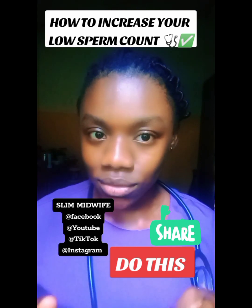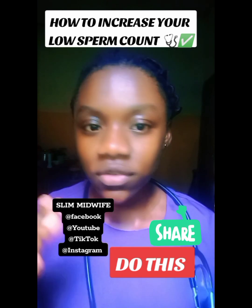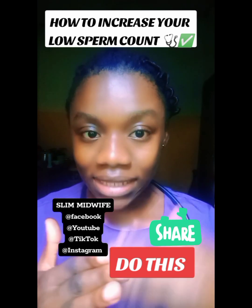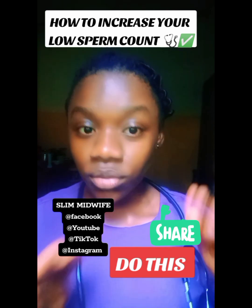You need millions of sperm to be able to fertilize an egg — that is, to achieve pregnancy. Before I tell you what to do to increase your low sperm count, let me tell you some of the signs you will see to know that you actually have low sperm count.